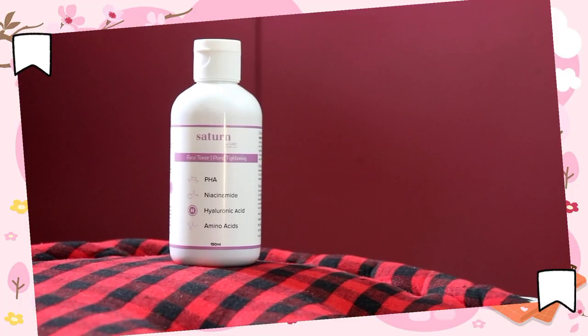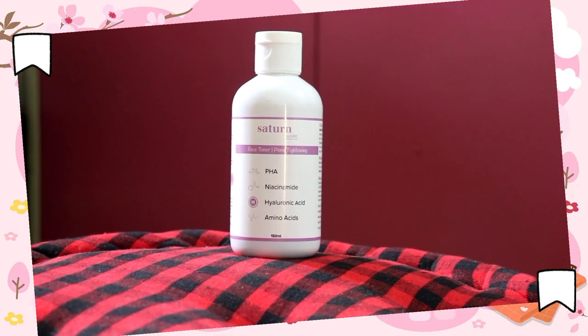The first step of our skincare is a cleanser — wash your face with a good cleanser. After that, use a good toner which is perfect for your skin type. I am using the GHC pore tightening toner, which is suitable for all skin types. I'm addressing every skin type today, because ultimately we all have pores and we all face enlarged pore problems.